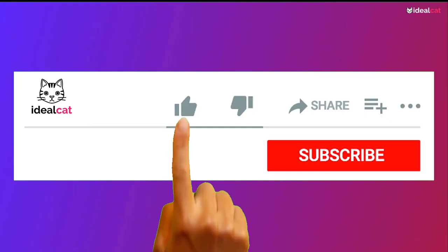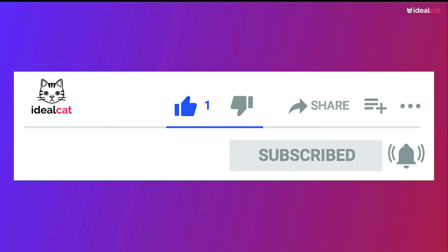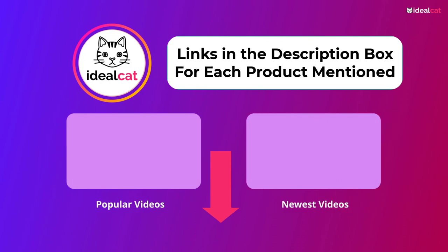If you found this video helpful, please share it with your friends. Subscribe to the YouTube channel to get daily informative videos. If you need more information or want to know the product price, please check out the video description. If you have any questions, just leave a comment — I will reply to you soon. Thanks for watching.